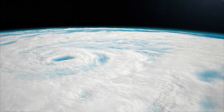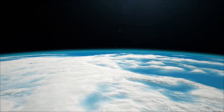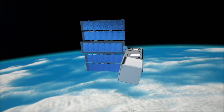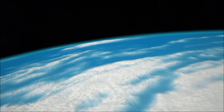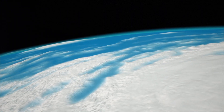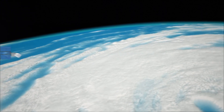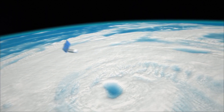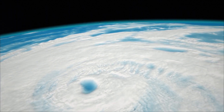To help fill this observation gap, NASA is launching Tropics — a collection of six small satellites designed to make a big impact on our understanding of damaging storms. Their mission? To provide near hourly observations of a storm's precipitation, temperature, and humidity, allowing scientists to better understand what drives a storm's intensification.